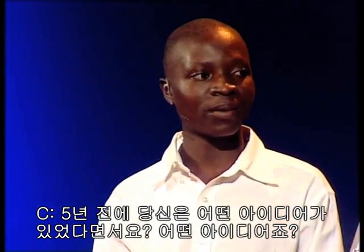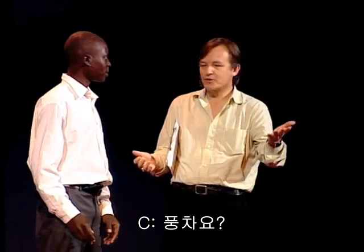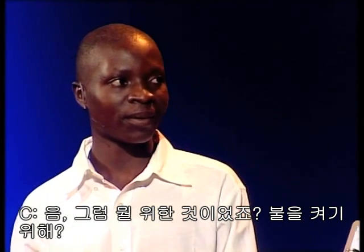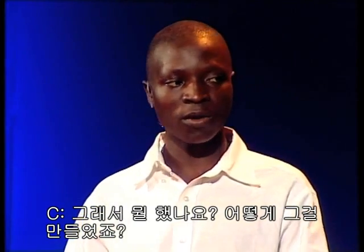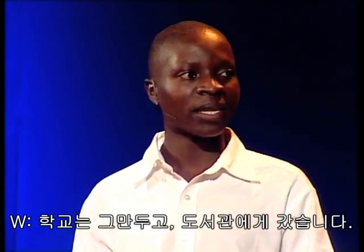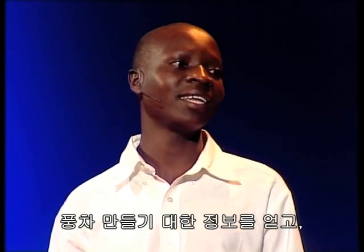I want to make a windmill. A windmill? Yeah. So, what, for lighting and stuff? Yeah. So, what did you do? How did you realize that? After I dropped out from school, I went to the library, and I read a book titled Using Energy, and I got information about windmills, and I tried and I made it.